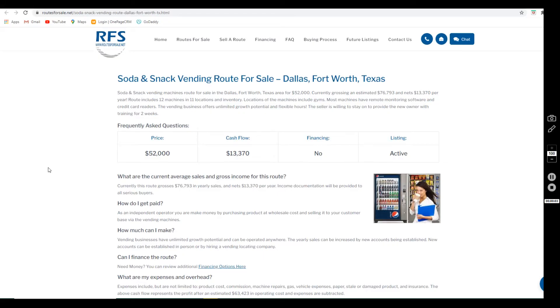Welcome to our YouTube channel everybody, my name is Joanne here at Routes for Sale. Let's talk about the snack and soda vending route we have listed in the Dallas Fort Worth, Texas area. This route has an asking price of $52,000 and a cash flow of $13,370 annually after expenses.